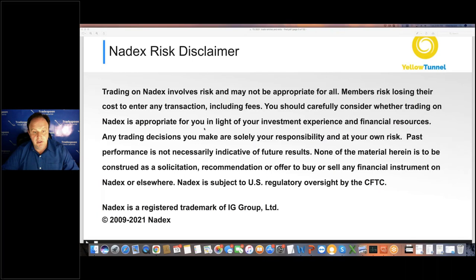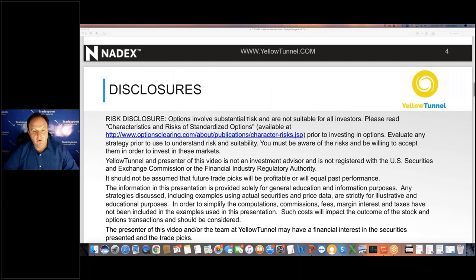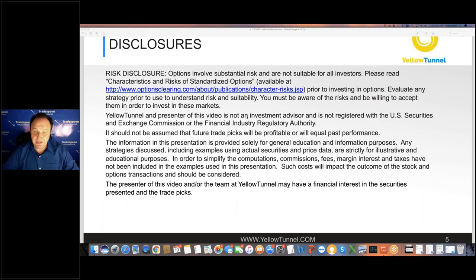Since I'm going to go over some of the trade setups, it's very important to look at the disclaimer. Trading futures and options involves risk, so please take a look at some of the CFTC regulations. I'm also going to go over the Yellow Tunnel disclosures since I'm going to cover options and equity options trading. Trading stock options and futures involve risk and is not suitable for everyone. You must be aware of the risk and be willing to accept it. I'm not a financial advisor — I'm going to show you what I do in my own account based on my own risk tolerance level for general education purposes only. Please consult your financial advisor prior to making any trading decisions.